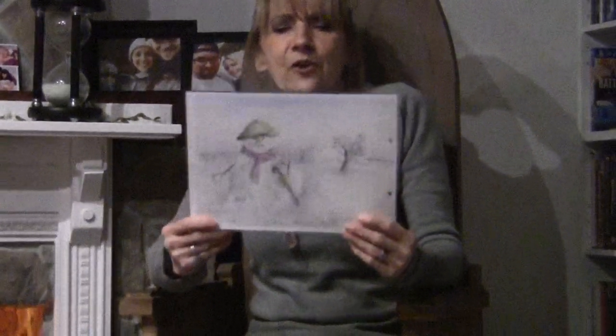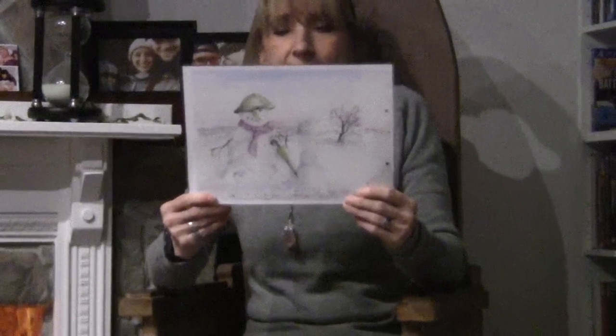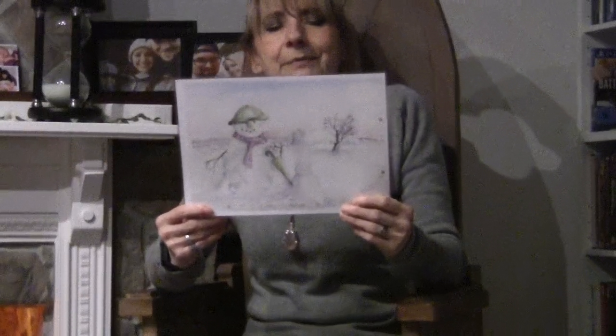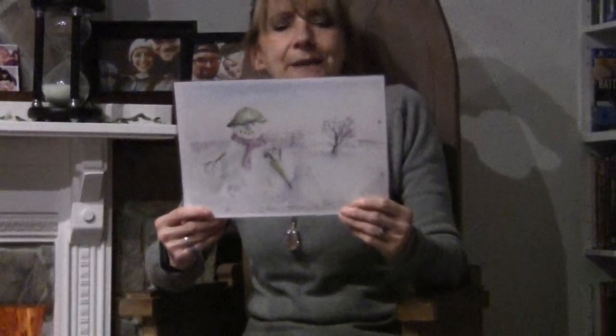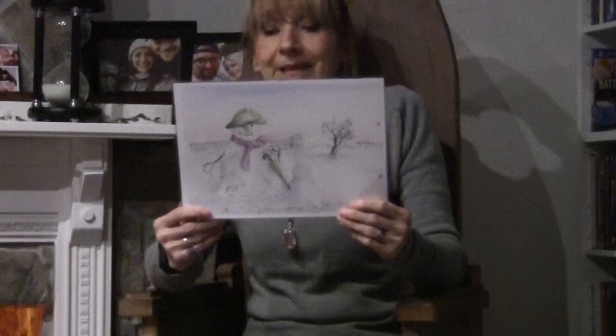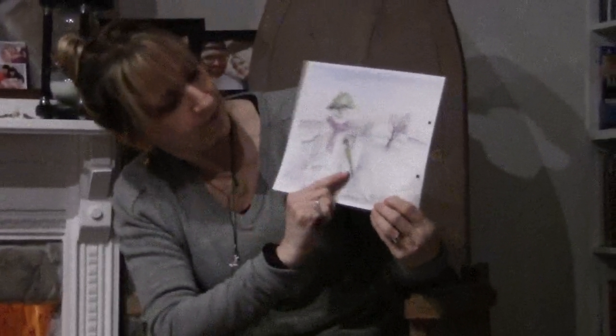'Let's make the snowman a friend,' said Pete. 'It's nearly tea time,' said Fiona. 'Let's make the snowman a small friend.' 'Good idea,' said Pete. So Pete and Fiona made a small snowman next to the big snowman. There he is.